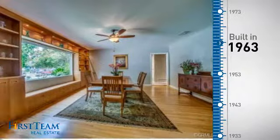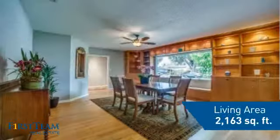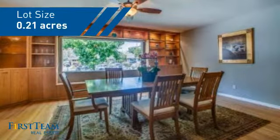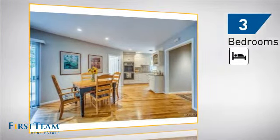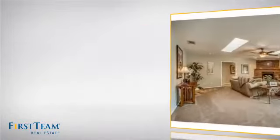This property was built in the early 60s and features over 2,100 square feet of space, giving you a spacious layout to play host or kick back and relax after a long day. Inside you'll find three bedrooms, so everyone has a private space to come home to, as well as two bathrooms.